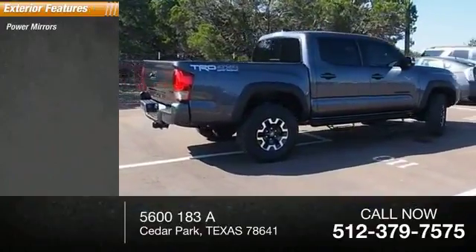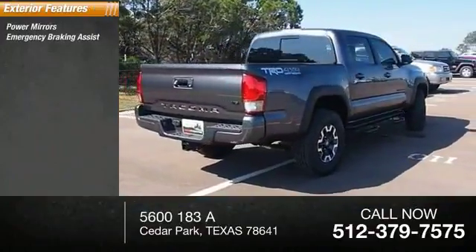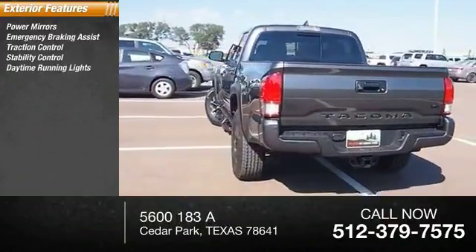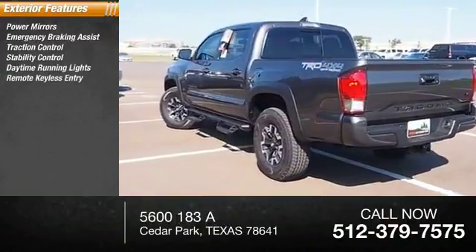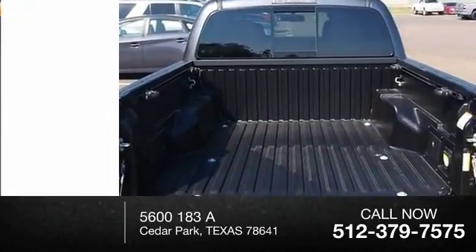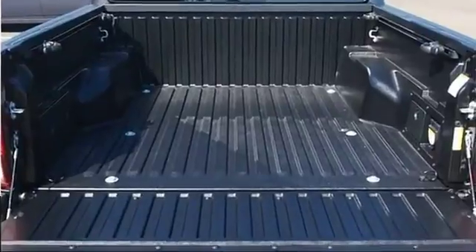Here are some of this vehicle's great options: power mirrors, emergency braking assist, traction control, stability control, daytime running lights, remote keyless entry, engine immobilizer, front skid plate, privacy glass, and full-size spare tire.